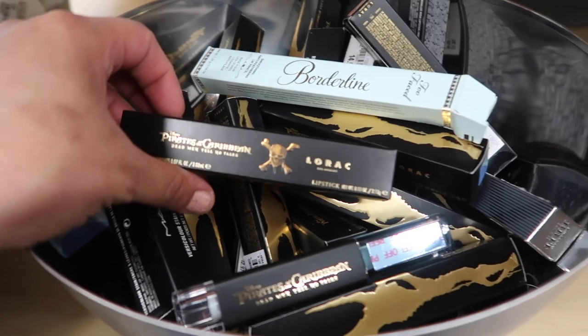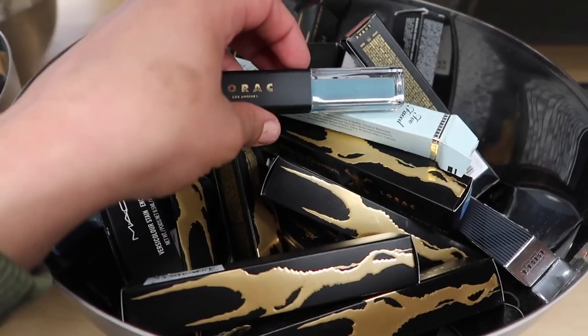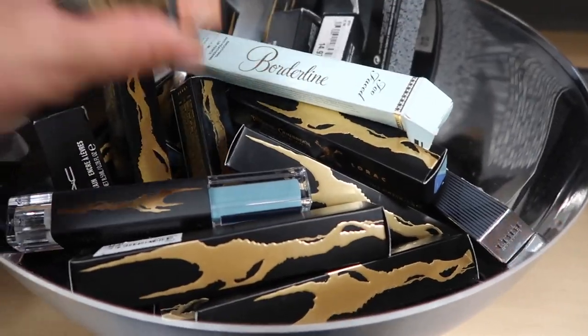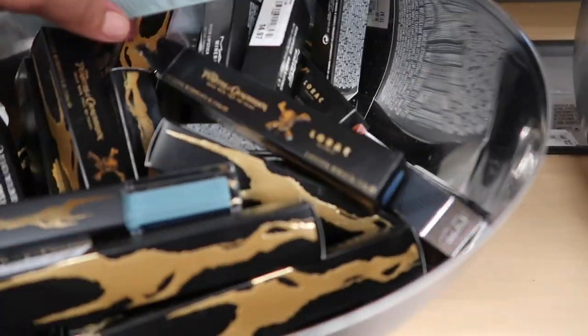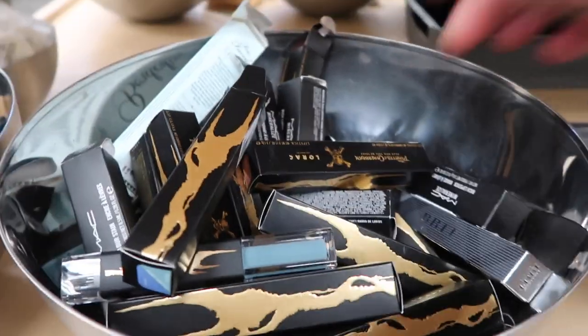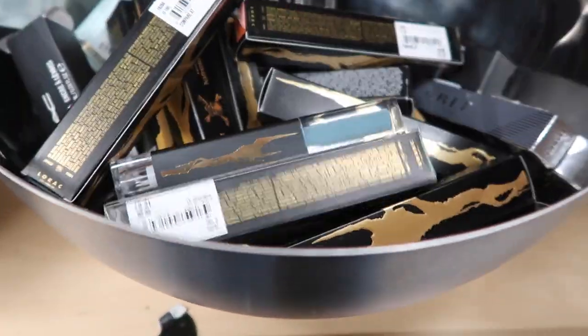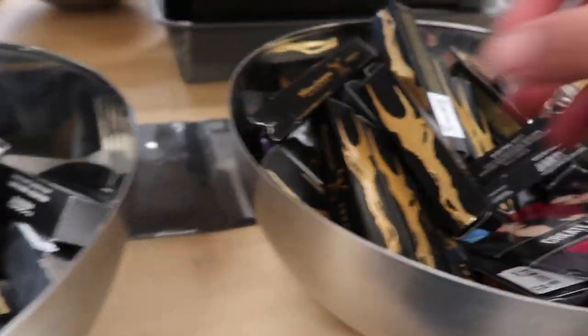They have these Burt's Bees lipsticks — this is pretty cool, it comes with a lip gloss on one side and the lipstick on the other side. They have different colors; this one right here is very very pretty. These are only $13 and they have a big variety — colors like 'Risk It All' and a blue one.